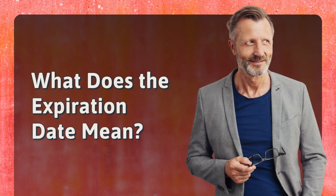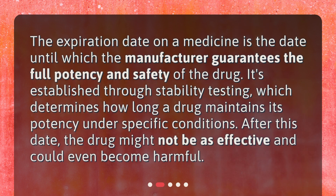What does the expiration date mean? The expiration date on a medicine is the date until which the manufacturer guarantees the full potency and safety of the drug. It's established through stability testing, which determines how long a drug maintains its potency under specific conditions. After this date, the drug might not be as effective and could even become harmful.